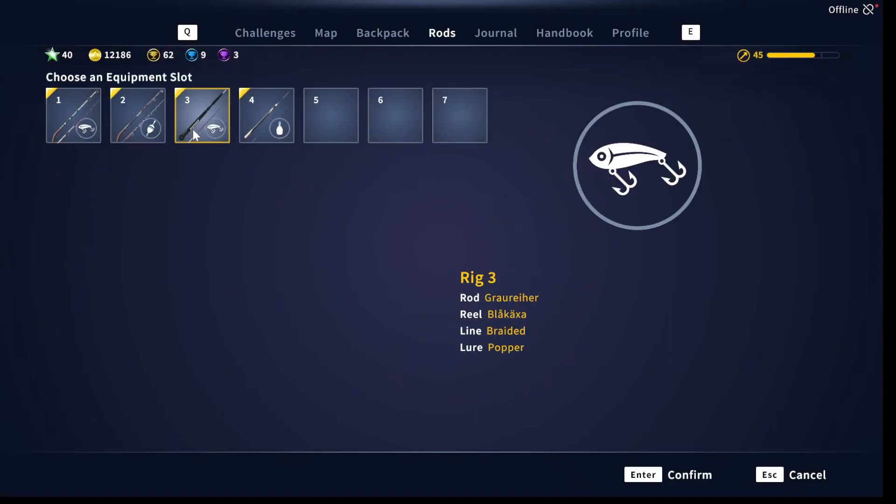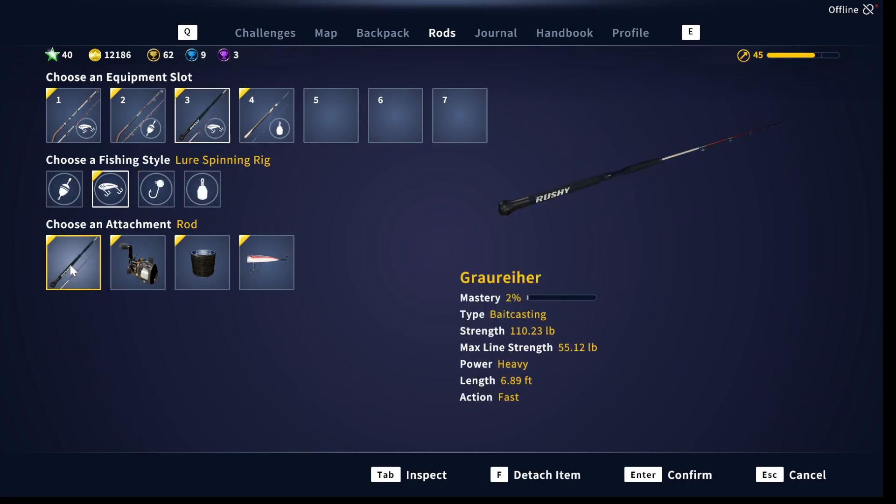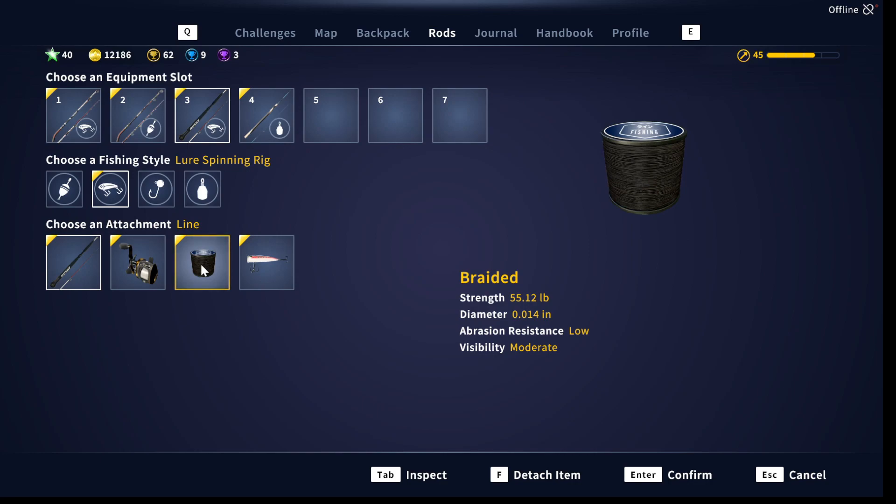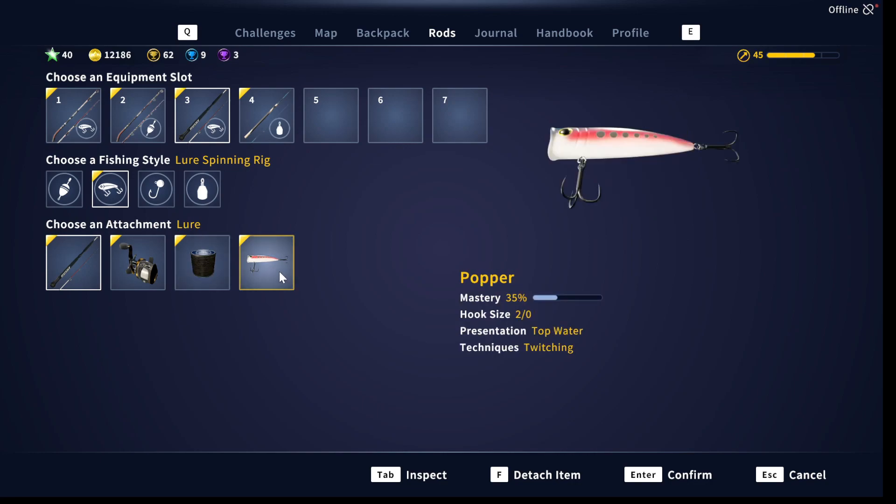I used my bait casting rod. I got this — whatever it is — grower ear bait casting, strength 110.23 pounds, line strength 55 pounds, heavy fast action. I still got this reel. I'm using 55 pound line, and I used a two-aught popper topwater popper. I was fishing in the earliest morning hours — I got here as fast as I could. I had to stop and buy this and came straight out here.